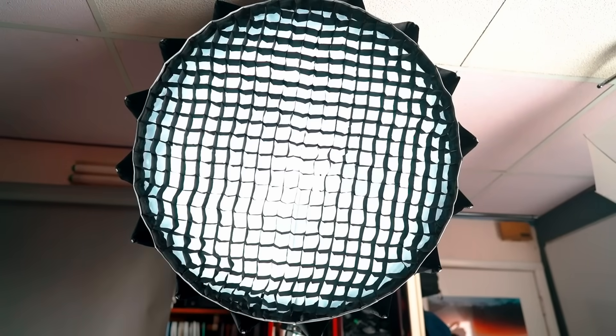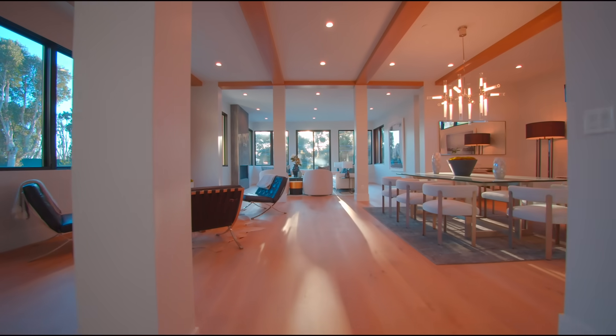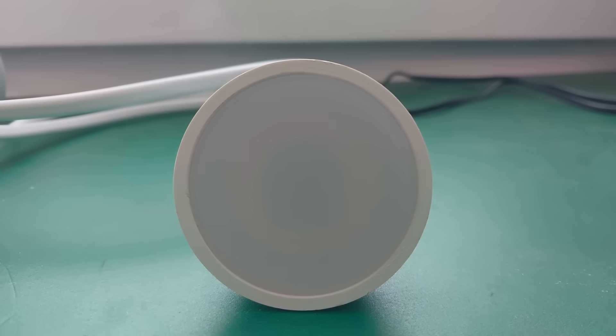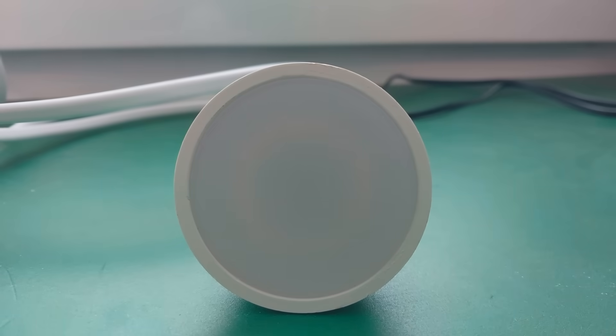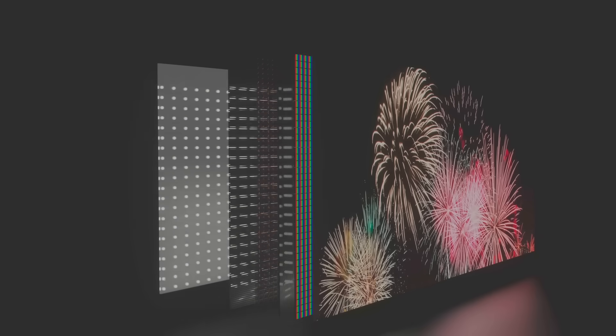Different phosphor compositions can also be used to adjust the final hue of the light, creating cool white or warm white LEDs. The efficiency of this conversion isn't perfect, though. Some energy is lost as heat, and some of the blue light still makes it through unaltered. That's why white LEDs often have a slightly bluish tint, and why they still emit a significant amount of blue light, despite the phosphor coating.